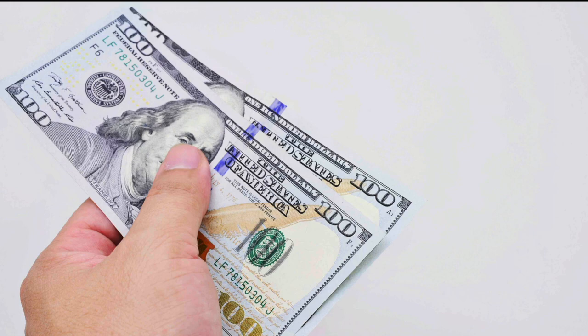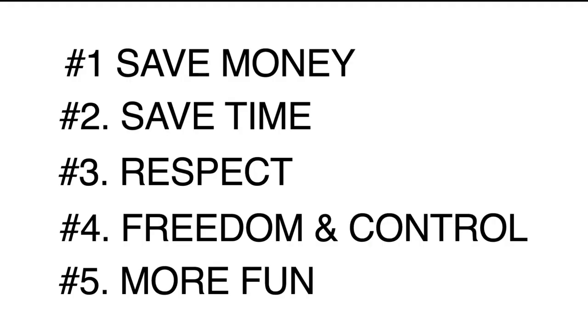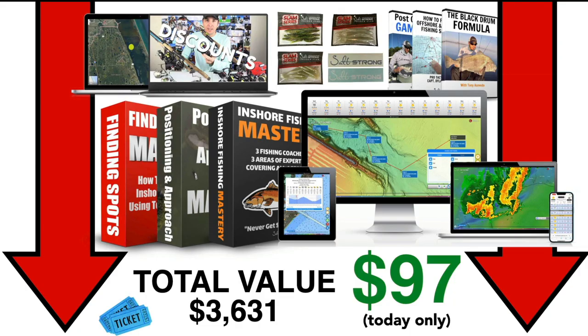We've been doing this for over five years with the club and we've seen the transformation it's making in our members' lives. So click down below now — get instant access to everything for just one payment of $97. Remember, the goal is to help you save money, save tons of time, and get you more respect by going out there with confidence and catching fish every time, leading to more freedom and control every time you hit the water, more fun, and getting your friends and family out fishing and more people involved. It is a win-win all the way around. Click down below now and get instant access for one payment of $97. Can't wait to see you inside.